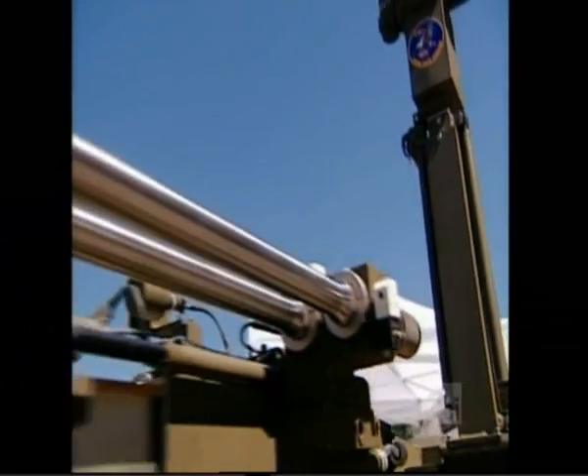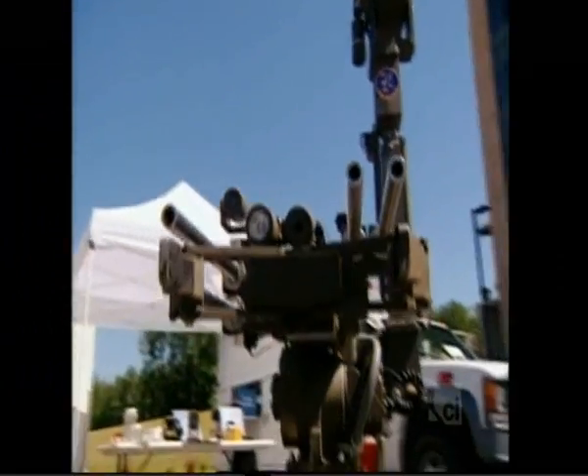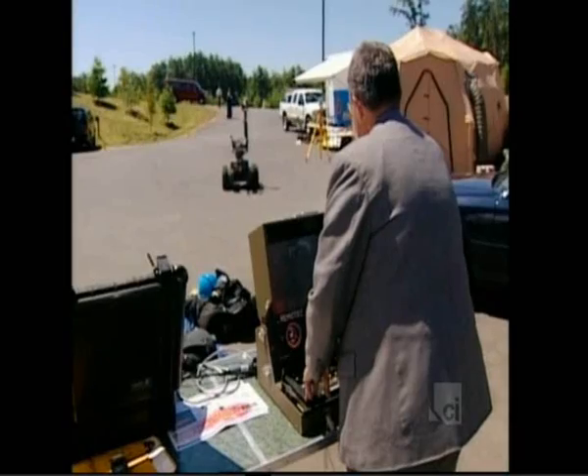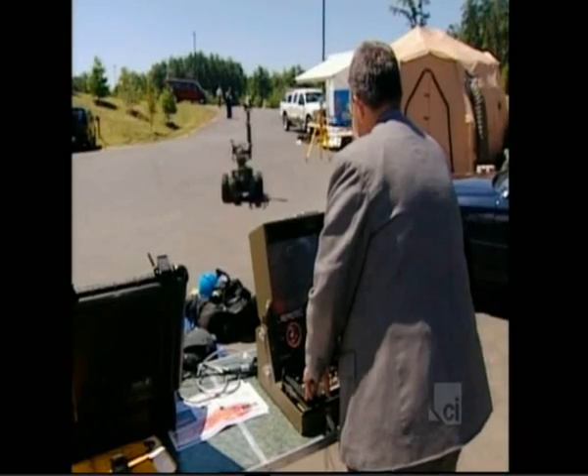The robot allows that bomb technician to have eyes and hands down there on a suspect device, be able to manipulate it, move it, and remove it from the hazard to the public without exposing himself to danger.